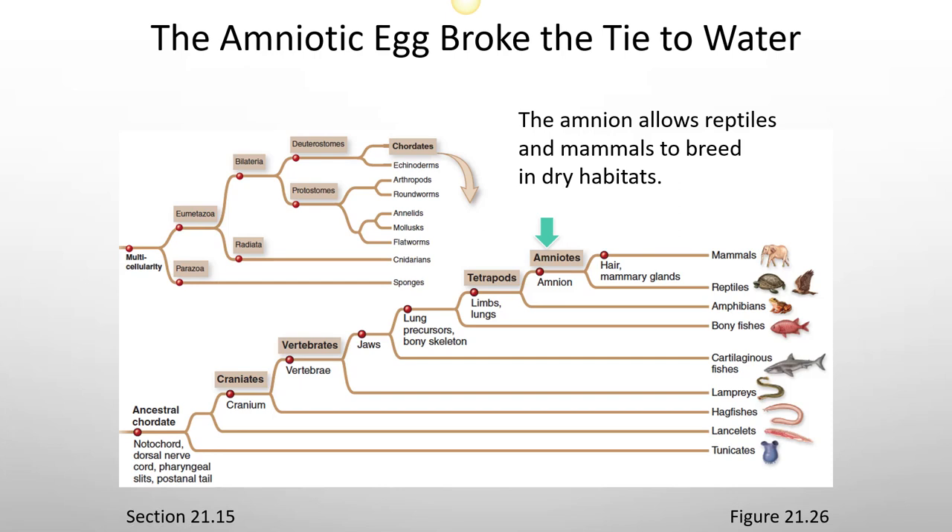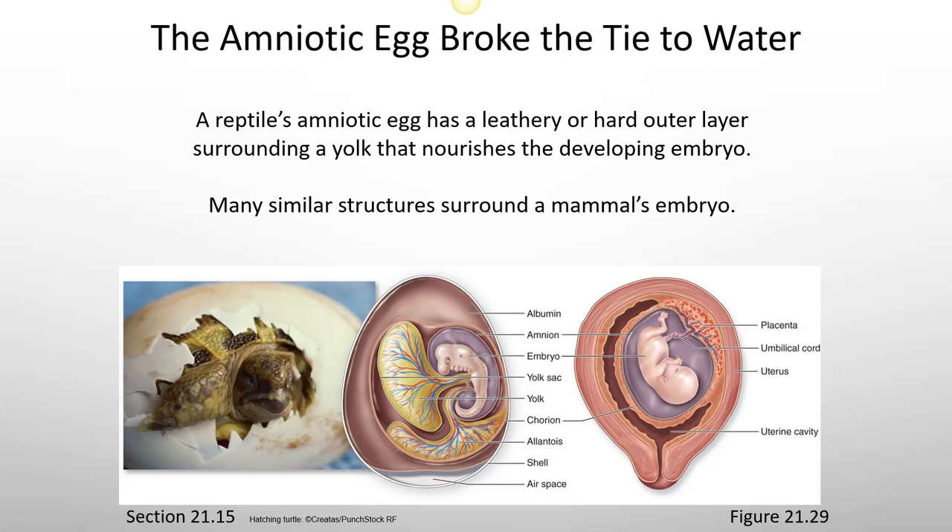The amnion allows reptiles and mammals to breed in dry habitats. A reptile's amniotic egg has a leathery or hard outer layer surrounding a yolk that nourishes the developing embryo, and many similar structures surround a mammal's embryo. The placenta is analogous to this yolk, and we actually call the initial implantation and development of the placenta a yolk sac. This connects through the umbilicus of the developing embryo, similar to the umbilical cord. Early in development humans also have a tail, and they have an amniotic sac surrounding the developing embryo, similar to what you see inside of an egg.